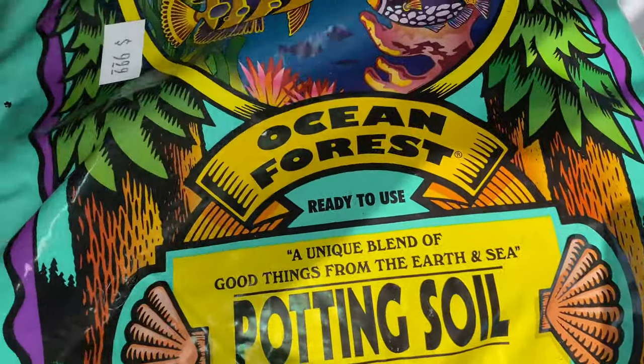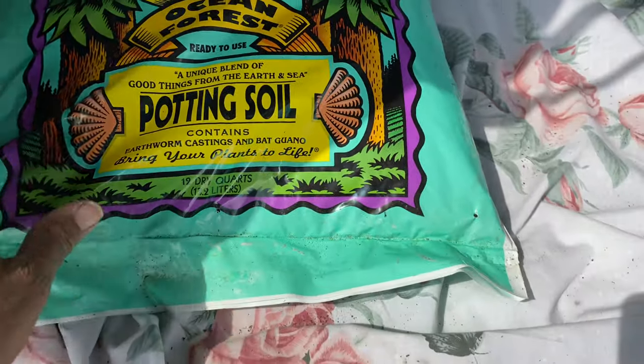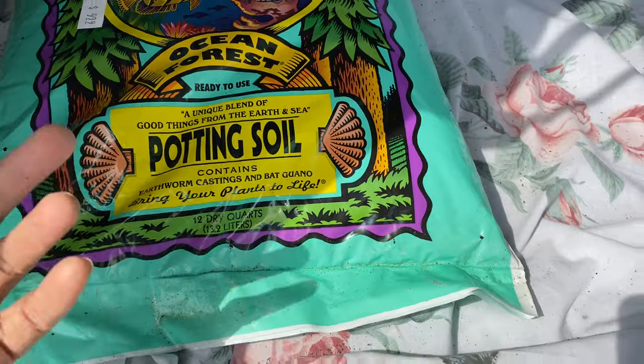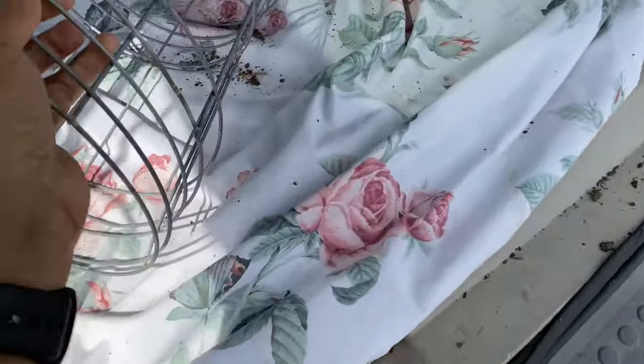It's a 12-quart bag, and the earthworm bag I had was four quarts — and it would have been the same price. I got five tomato cages — one, two, three, four, five — I had seven but put two back. I should have kept them.